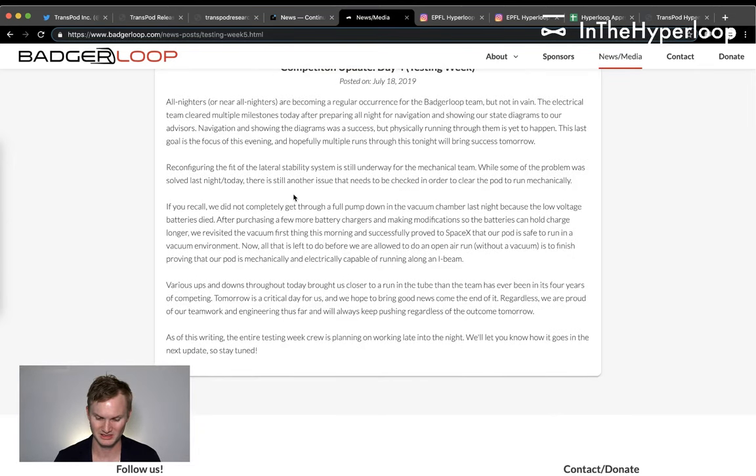They didn't completely finish the pump down in the vacuum chamber because the low voltage batteries died — which happens all the time for these teams. After purchasing more battery chargers and making modifications so the batteries can hold charge longer, they revisited the vacuum first thing in the morning.